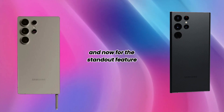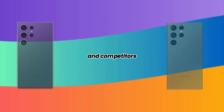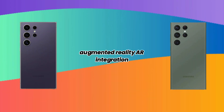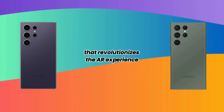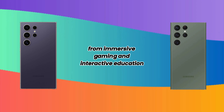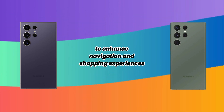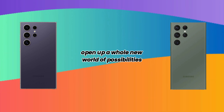And now for the standout feature that sets the iPhone 16 Pro Max apart from its predecessors and competitors — augmented reality AR integration. The iPhone 16 Pro Max comes with a dedicated AR chip that revolutionizes the AR experience. From immersive gaming and interactive education to enhanced navigation and shopping experiences, the AR capabilities of this device open up a whole new world of possibilities.